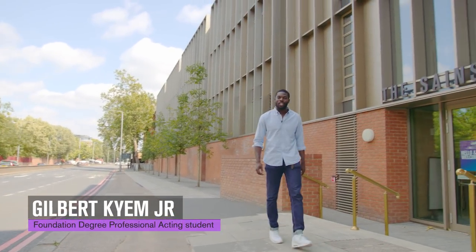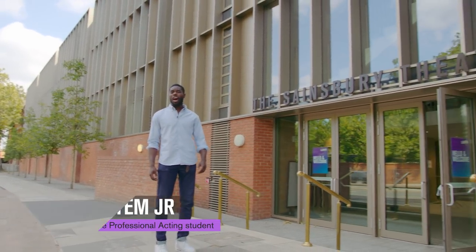Hello and welcome to LAMDA! Just over a year ago we began to learn, create and entertain in this wonderful new building and its awesome spaces.